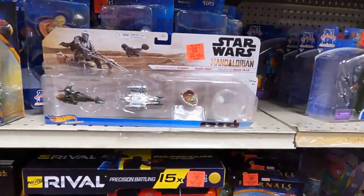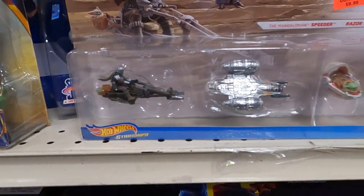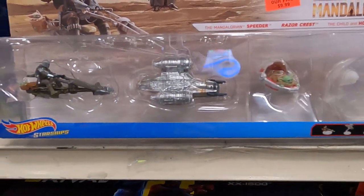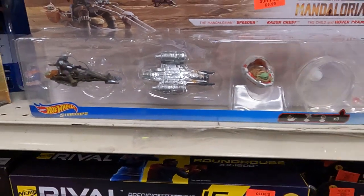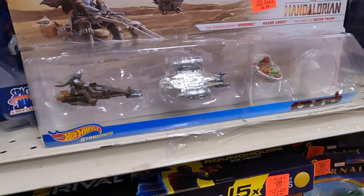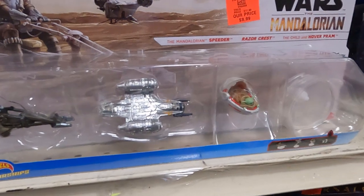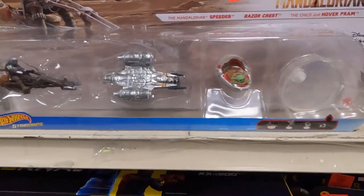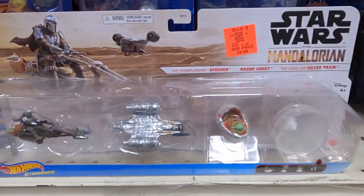In the toy aisle, I found this Star Wars Mandalorian Hot Wheels set. Really cool looking. The rank is around 400,000, so I passed it up — but then I sent a picture to my friend Kenny, and Kenny said he already has one. My thinking is: if Kenny has this, then I need this. So I'm buying six of them. It's a gamble — fourth quarter item.